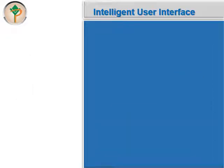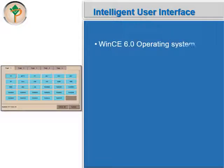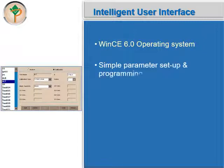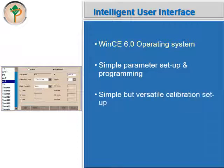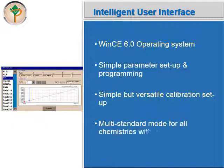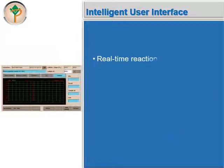Autolab Versa has a very intelligent user interface built on the WinCE6 operating system. It offers simple parameter setup and programming, as well as a simple but versatile calibration setup. It offers multi-standard mode for all chemistries with an onboard calibration graph, and real-time reaction curves with all necessary curve data.